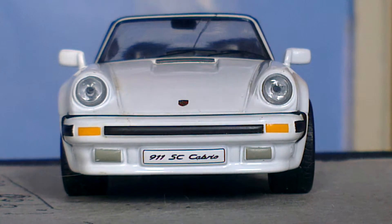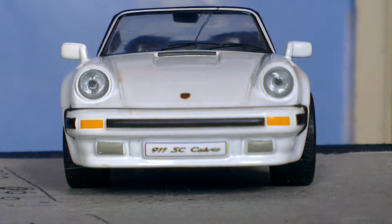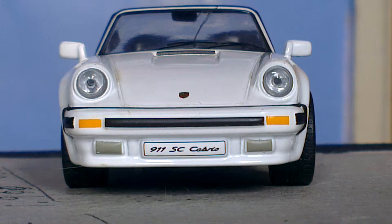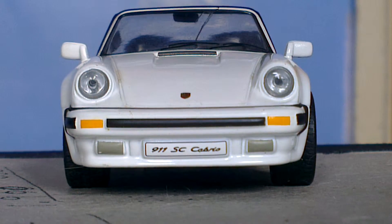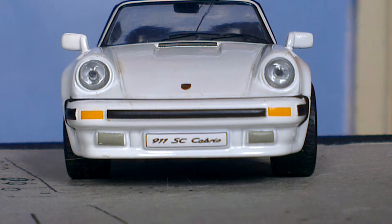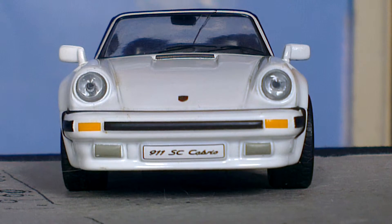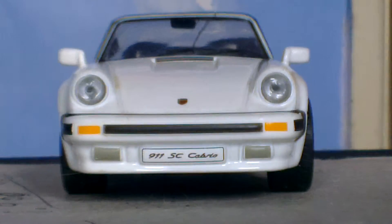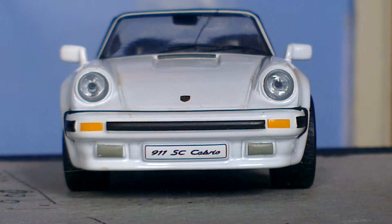Very similar to the car from part 9 if you want to go and check that one out. There will be a box on the screen to take you to that one if you haven't seen it yet. So this car is in white. It's a very, very nice model actually — one of my favourites.